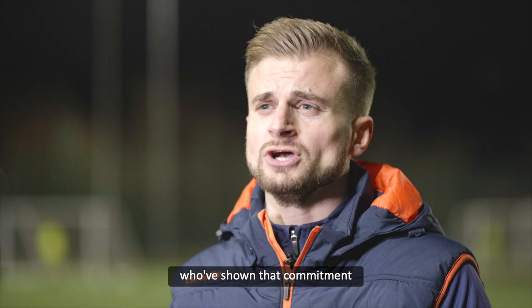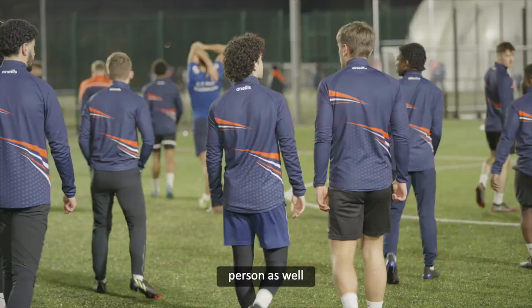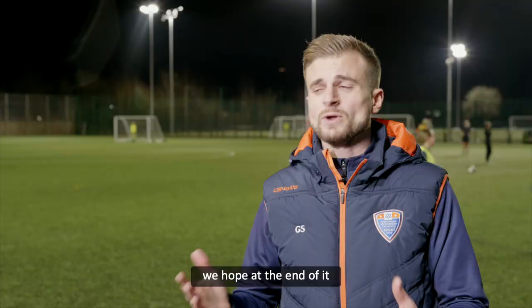And I think those students who've shown commitment right from the start, all the way through their time at university, have that really well-rounded experience of becoming a better footballer but also becoming a better person as well. Whether they do get their way back into the professional game or whether this is the highest level they'll ever play at, we hope at the end of it they'll look back and have a really positive experience of university football.